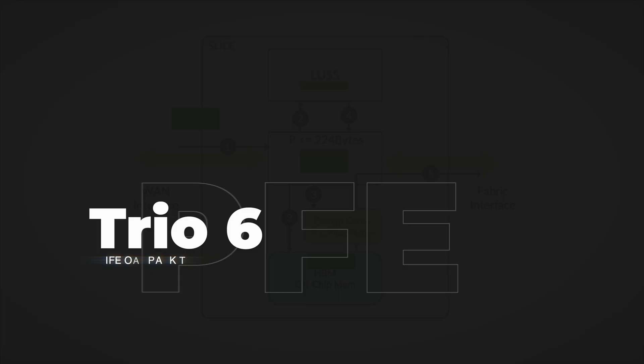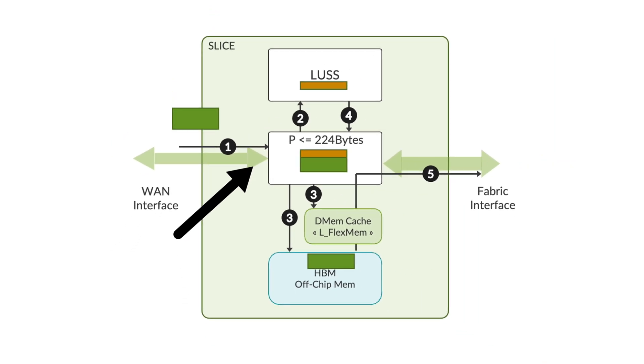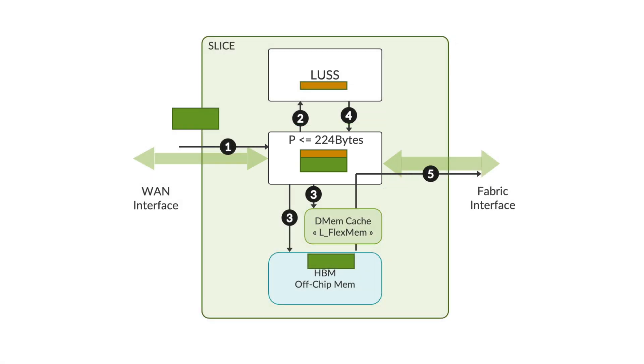Now let's look at the life of a packet inside TRIO 6. A packet with FCS stripped off is received on the MQSS block either from the WAN or the fabric interface. Pre-classification decides the priority of the packet to ensure that high-priority control traffic is protected even when the PFE is oversubscribed — for example, control traffic such as ARP is given higher priority over transit traffic. If the incoming packet is less than 224 bytes, the complete packet is sent to LUSS for further processing. If it is more than 224 bytes, the packet is split into head and tail, a reorder context and reorder ID are created, and the head is sent to LUSS for processing.